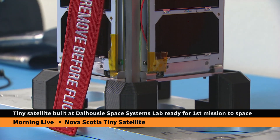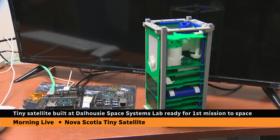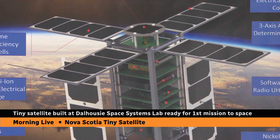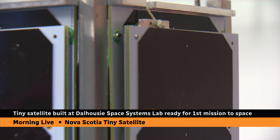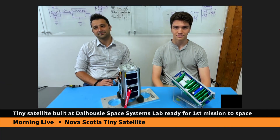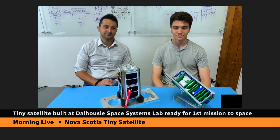It's about to go into launch, but it goes on display today publicly on campus at Dal. We thought, perfect opportunity before it goes on public display — we'll put it on display nationally on television. With me this morning is Arad Garagosli, who is the CEO of Galaxia Mission Systems, a space systems company based in Halifax. When Arad was an engineering student at Dal, he founded the Dalhousie Space Systems Lab, which has now designed and built this satellite.